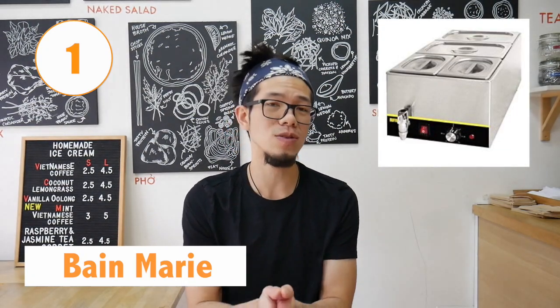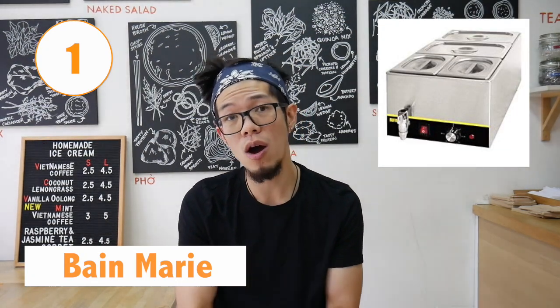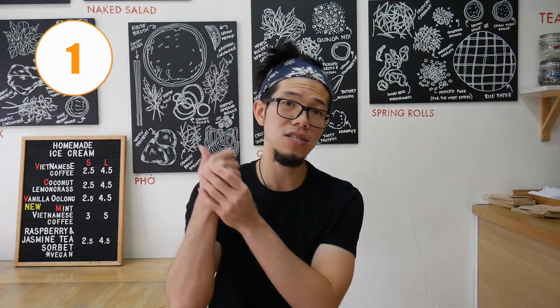So number one is a bain marie. A bain marie is a piece of kitchen equipment that keeps your food nice and hot and warm, in order to make sure that you'll be able to serve customers when they come in. So after you finish cooking your meats and stuff, you can keep it in the bain marie, and when customers come in you can serve people nice, quick, and efficient. Perfect for curries, stews, grilled meats, soups in general as well. It's a key essential piece of equipment to make sure you can churn out those sales as quick as you can.